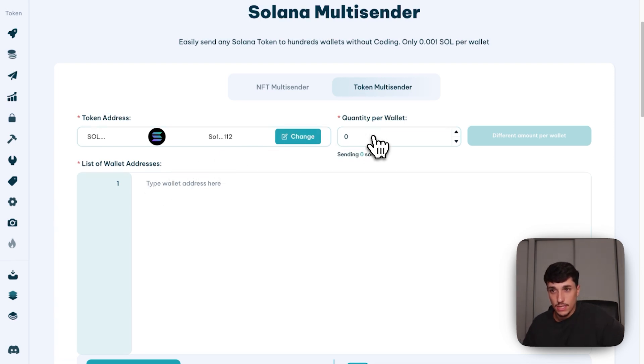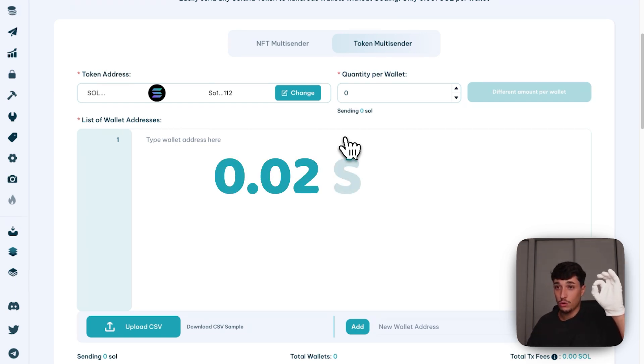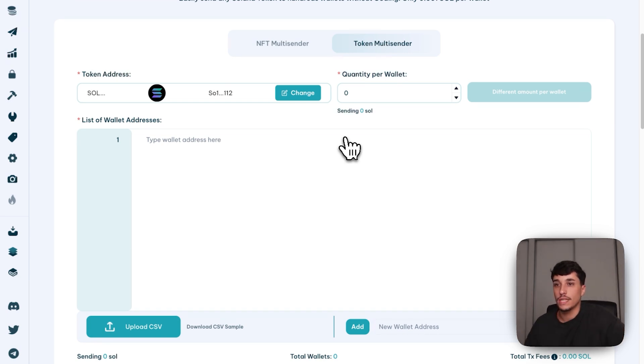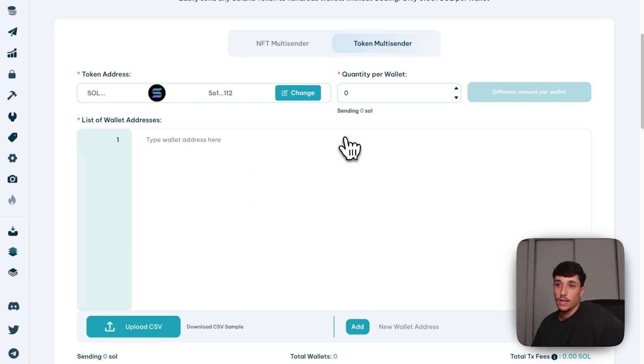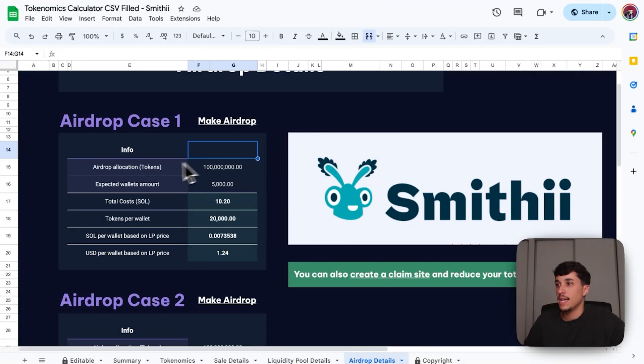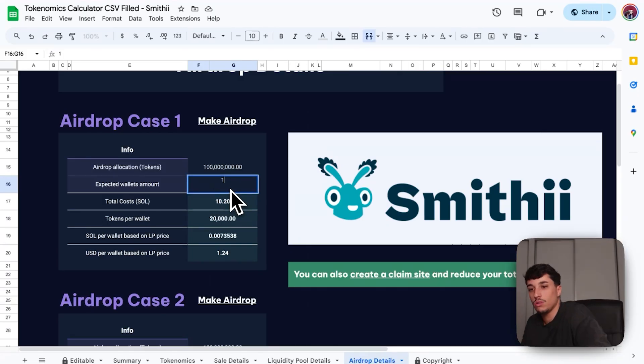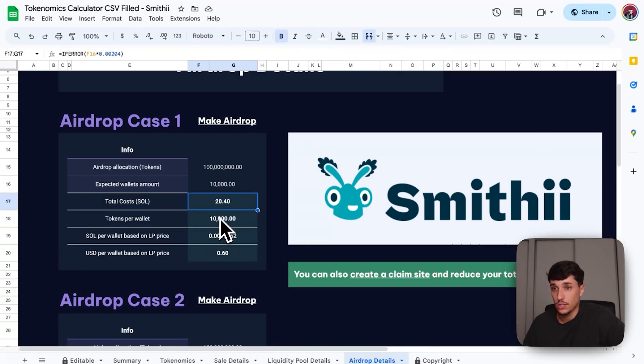Based on how many people you want to distribute to, you'll spend more or less. If you distribute a token to a wallet that doesn't already hold it, you need to pay a fee of 0.002 SOL as a transaction fee, plus we charge 0.001 SOL per wallet as a tool fee. In the economics calculator, under airdrop details, you can select allocation and expected wallets. For example, an airdrop to 5,000 wallets totals 10.2 SOL; to 10,000 holders, around 20 SOL — more than two thousand dollars.